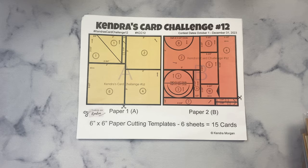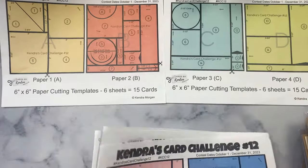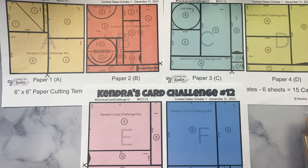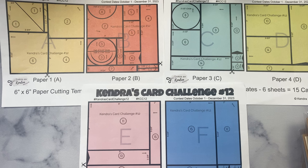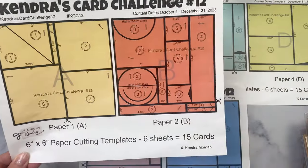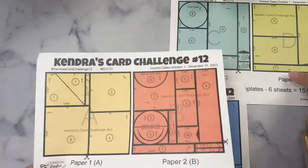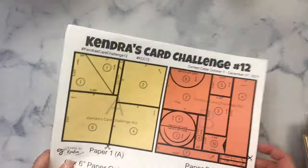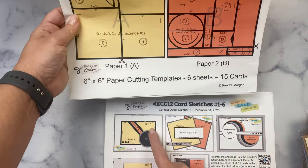This is the PDF printable for this quarter that you can download for free. All of the information about the challenge can be found at KendrasCardChallenges.com. The first three pages show the cutting guides for six sheets of patterned paper — they are color coded so it's easy to tell which pieces go with each of the 15 card sketches. A few cutting guides have circles on them, so you'll need circle punches, circle dies, or round objects to trace and cut by hand. Each cutting guide has scissors showing where to make the first cut, and circled numbers indicate which card sketch each piece goes with. There are measurements for all pieces, so you can use a single card sketch on its own if you'd like.